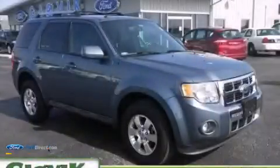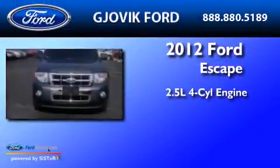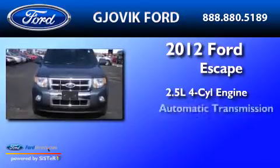This is a 2012 Ford Escape. It has a 2.5 liter 4-cylinder engine and an automatic transmission.